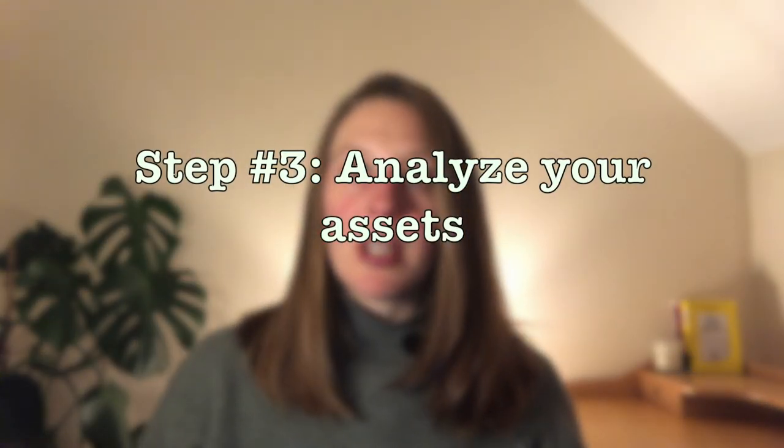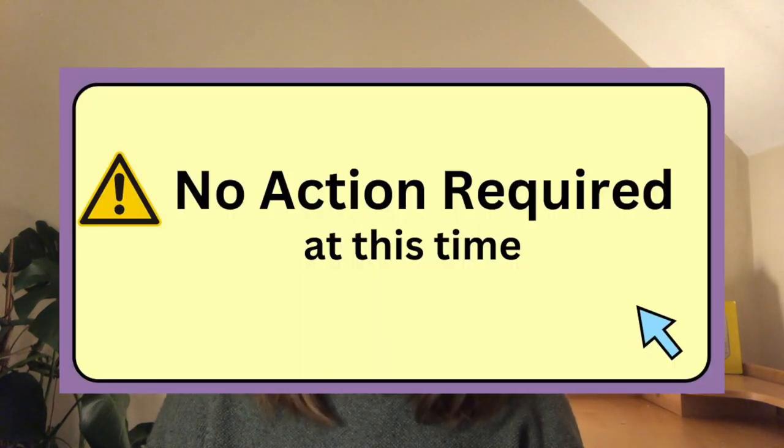Now that you've ranked your liabilities, you want to dive deep into your asset column. The questions to ask yourself here are: what, if anything, are you able to tackle immediately, and what in your asset column will make you feel really good in the sense that it will have a direct positive impact on your life today? For example, if you're carrying low-level stress because your savings pot is empty, topping it up with a small monthly amount could be really good for your mental health. At this point you are still gathering information — there's still no action required yet.